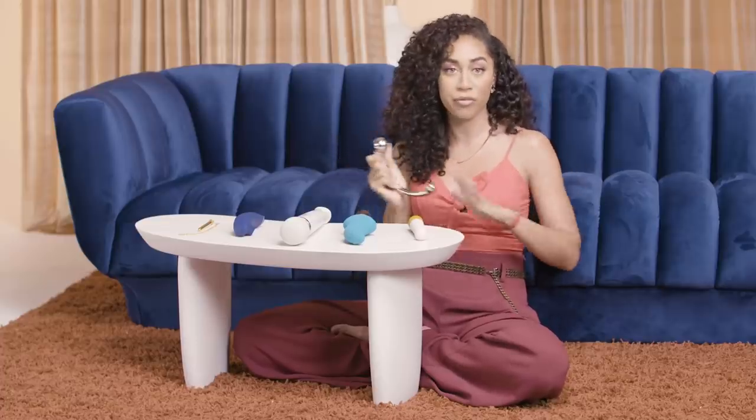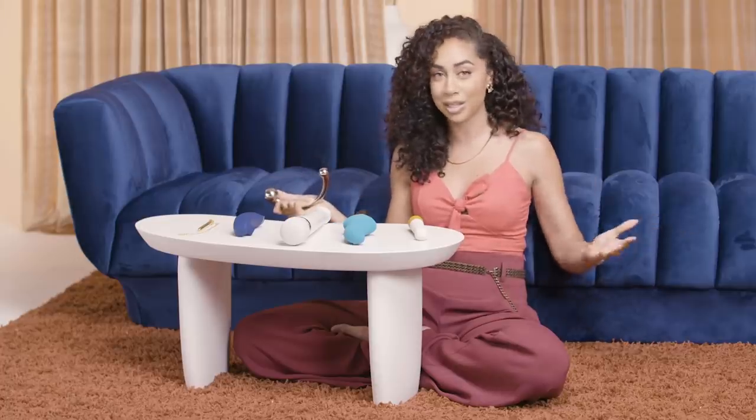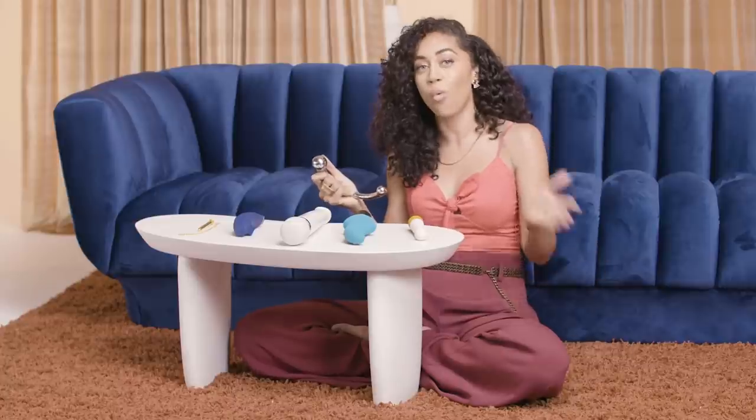My fail-safe tip for mixing it up in the bedroom doesn't necessarily include going out and doing anything radical. It's just doing what you already do and then adding one more thing on top of that. As a basic example, if you take your hand right now and do this, then add your thumb — see how that creates a brand new sensation.